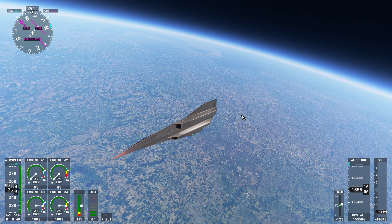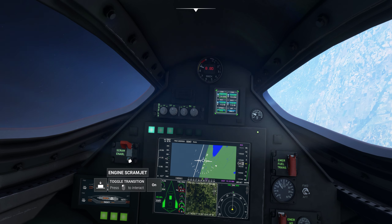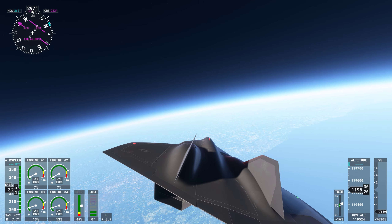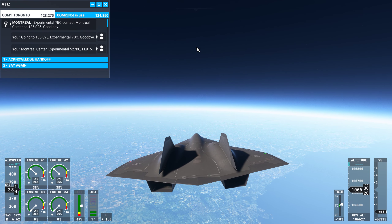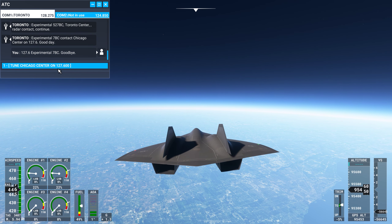Get back on the tail. We are going to turn off the Scramjet. There we go. Watch our speed stop — we're at Mach 9. I don't know what we hit; I know we didn't hit birds. Experimental 7 Bravo Charlie, contact Chicago Center on 127.6. Good day. Now we can just go into free fall. 127.6, Experimental 7 Bravo Charlie. Goodbye.